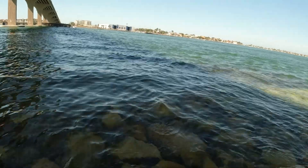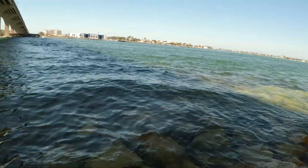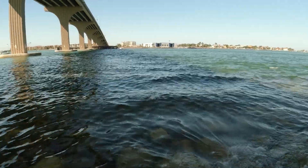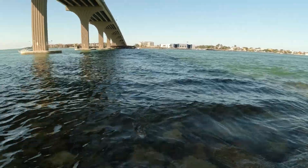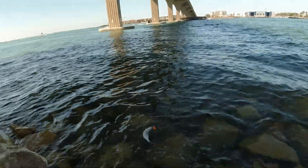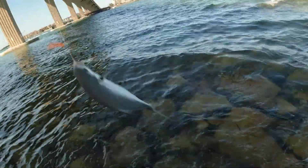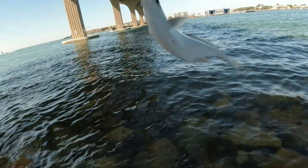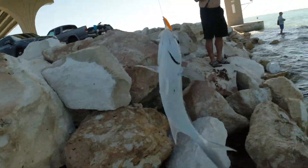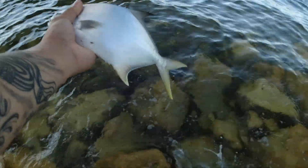Oh yeah, baby Pompano! You see that shine fam, see that shine? A little baby, a little junior. Gunshan TV on board — two right fam, two! Let them go.